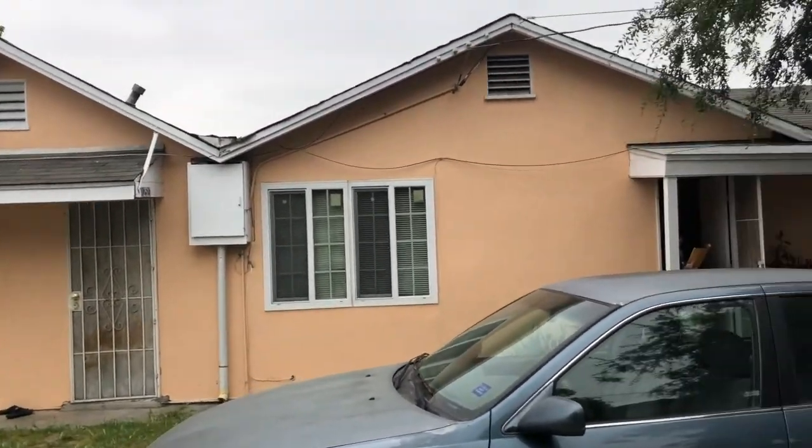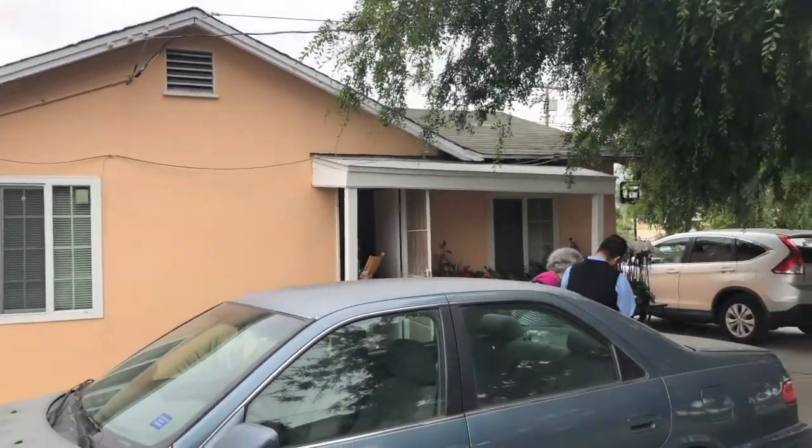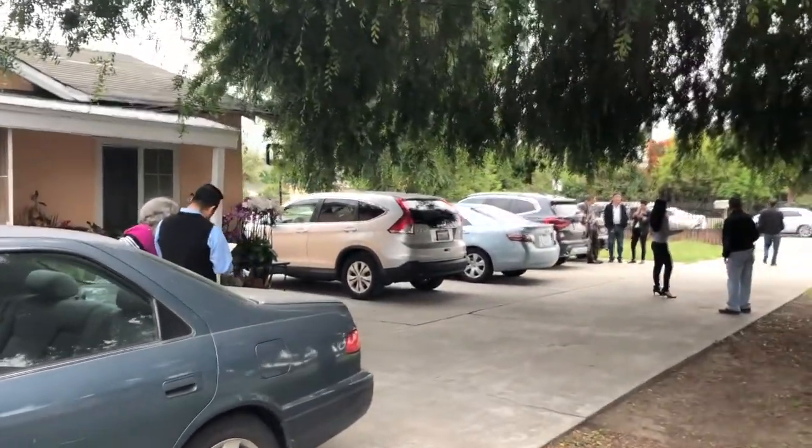One bedroom, one bath here. One bedroom, one bath here. One bedroom, one bath there. Let's go take a look at the inside.